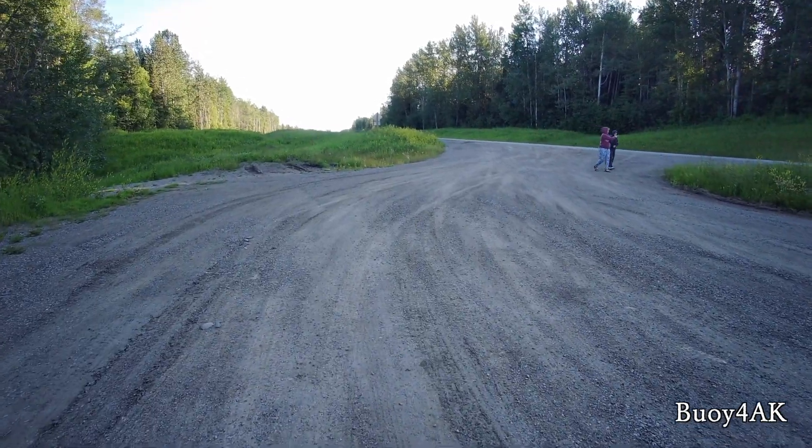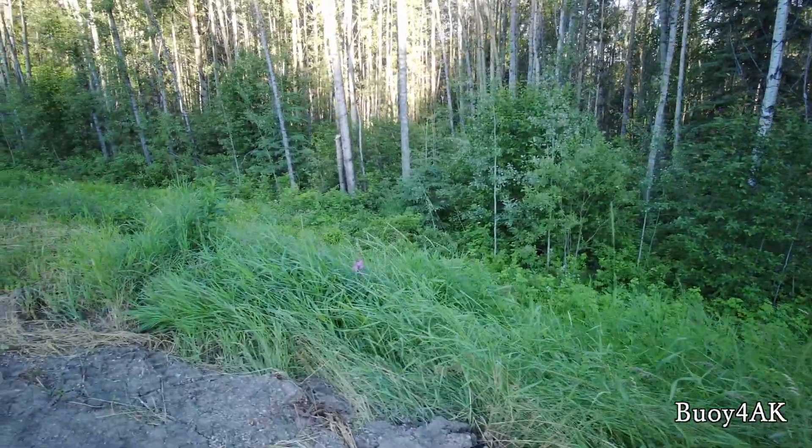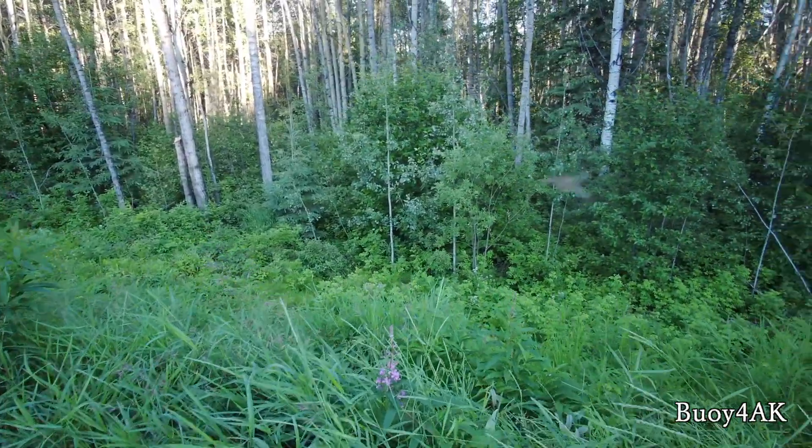I took off this morning while they were still in bed to get some miles under our belts. We're up to 10 bears so far, all black bears. They stick out pretty easily in the morning.